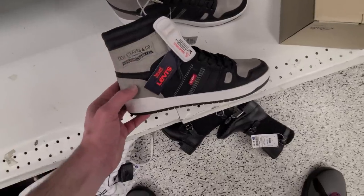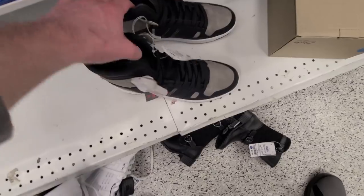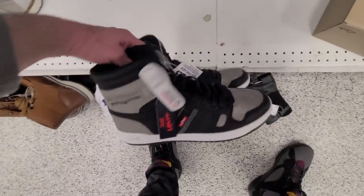We got the Levi's One Shadows. Man, these are nice.